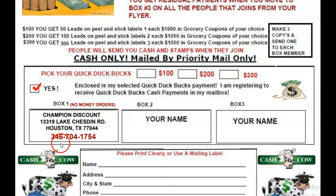You can give us a call here: 346-704-1754. Again, 346-704-1754. This is what I call First Movers Advantage because there's no one else here. When you get started, you're going to send $100, $200, or $300 and five books of stamps, and your name is going to go in box number two.